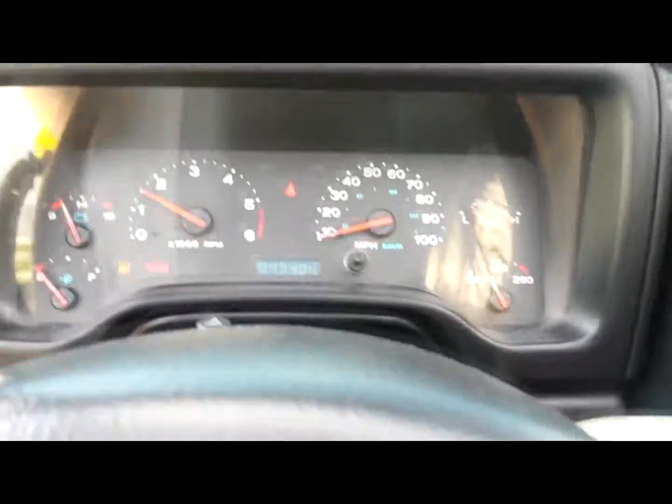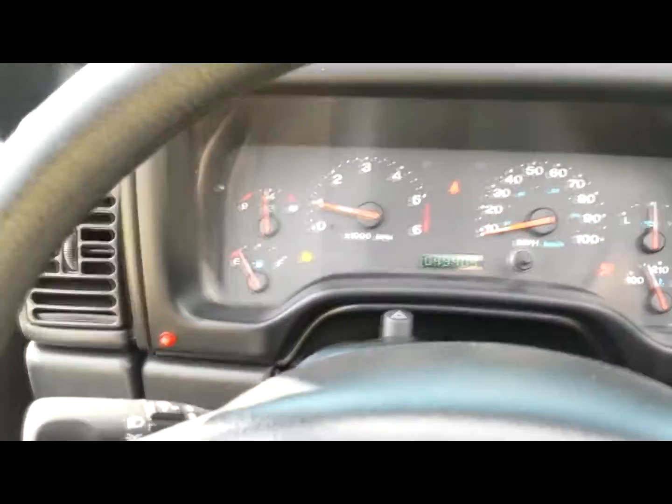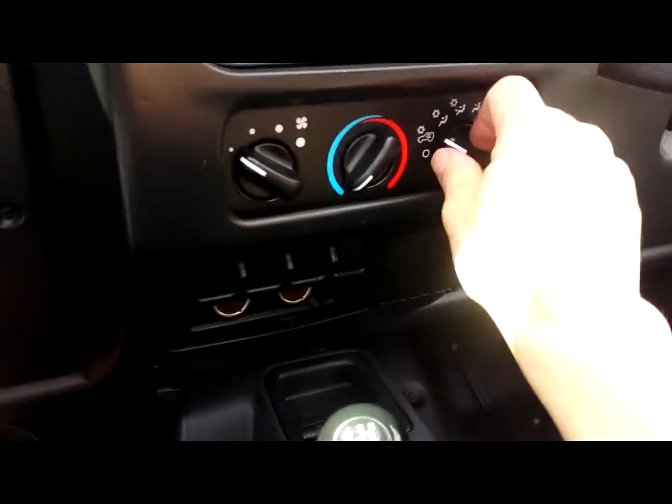Let's get the key and take it for a spin. Fires right up. Air blows nice and cold.